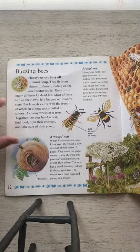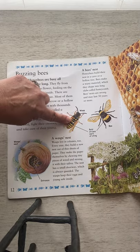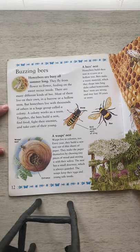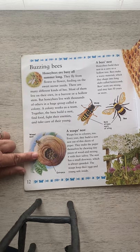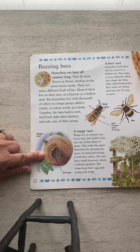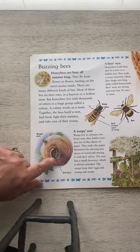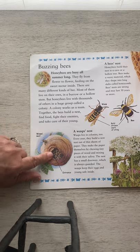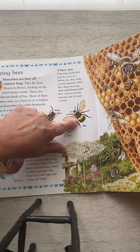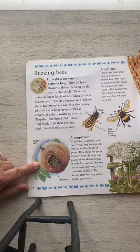Now, there is another insect called a wasp, and they look very similar — they have those bold yellow and black stripes. But a wasp is a little bit different. They live in colonies too, just like the honeybee. Every year they build a new nest out of thin sheets of paper, and they make the paper themselves by chewing tiny pieces of wood and mixing it with their saliva. The nest has a small doorway which is always guarded — the wasps keep their eggs and young safe inside. So if you see one of these, stay away from it, because they have a little guard that watches it.